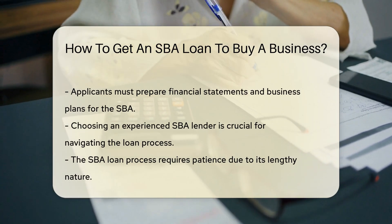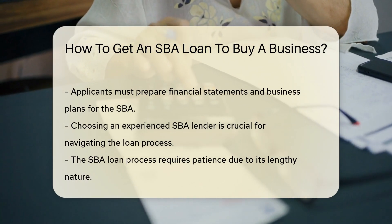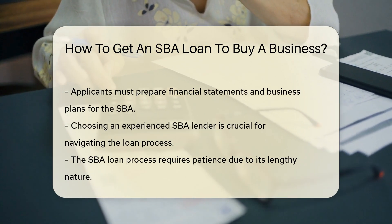Next up, roll up those sleeves and get your documents in order. You'll need financial statements, business plans, and more. The SBA wants to see that you're serious — after all, they're not just giving away their gold coins.